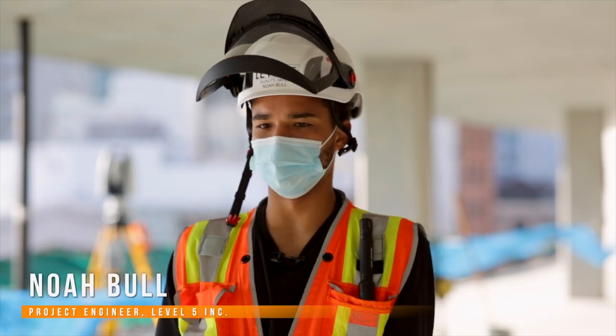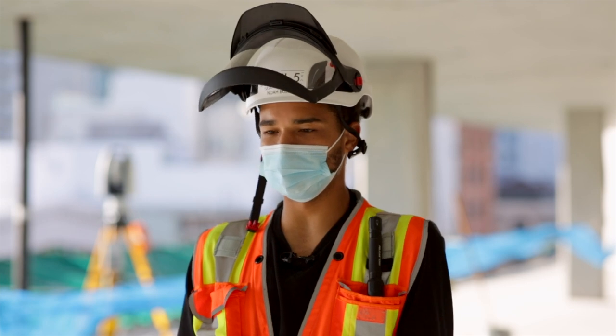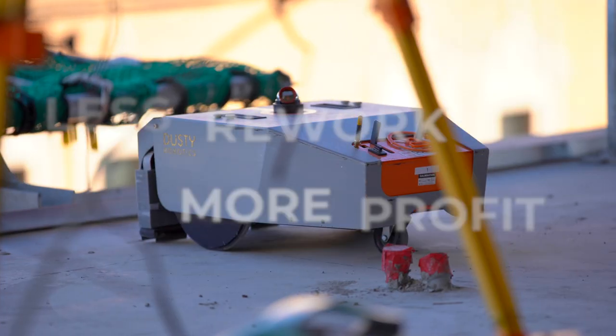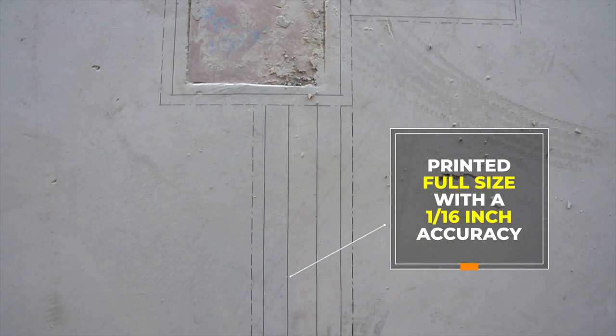Layout quality is super important. We've actually been able to find a lot of issues with MEPs, or any of the plumbing that might be off, or shafts that might be off, and we've been able to fix that before we started any framing. That right there is saving us a huge amount of money, and I feel really confident with our layout knowing that it's coming straight from the CAD files.